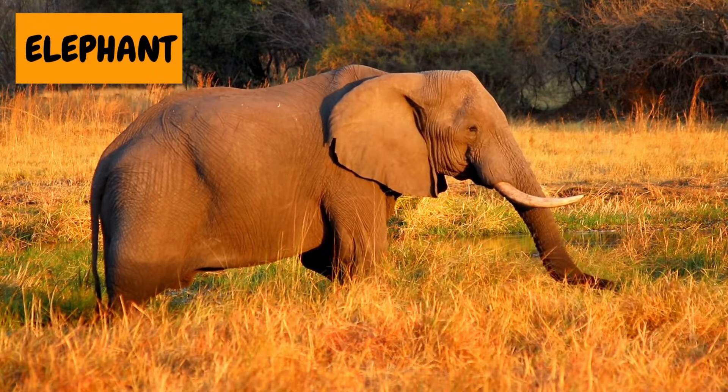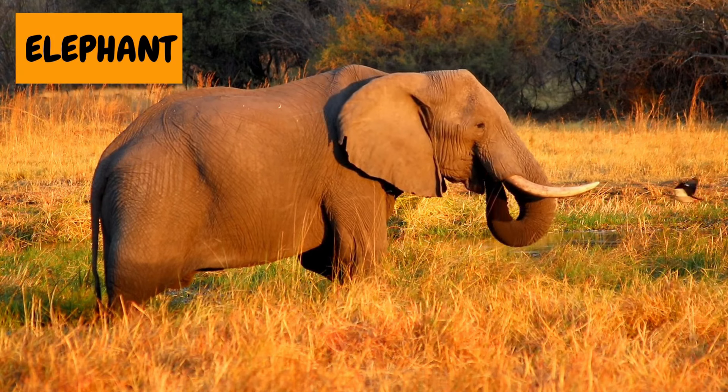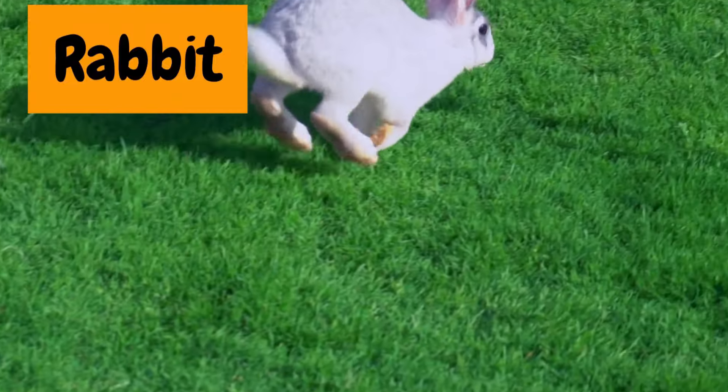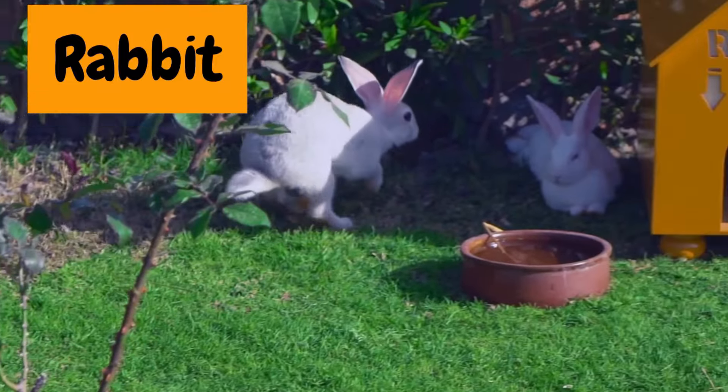3. Elephant! Look at the elephant. It's huge but super gentle. Did you know it loves to splash in water? 4. Rabbit. Hop, hop, hop! Here comes the bunny with its long ears and fluffy tail. Isn't it adorable?